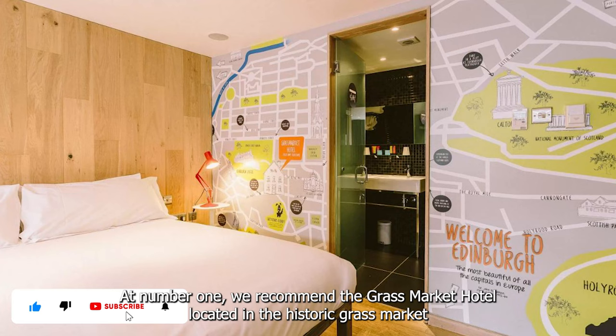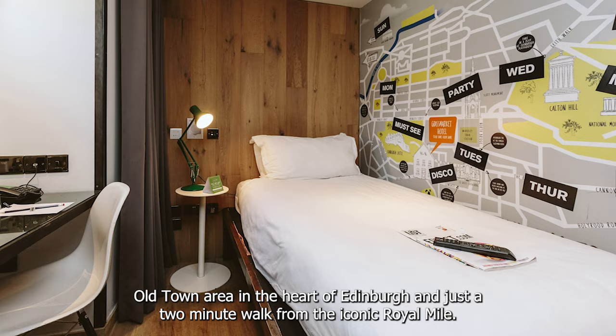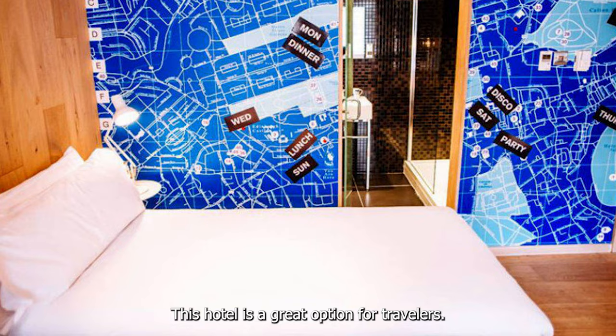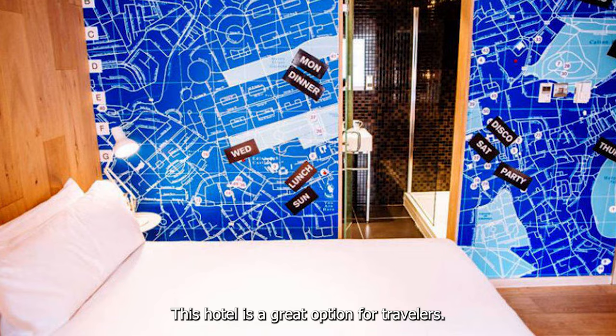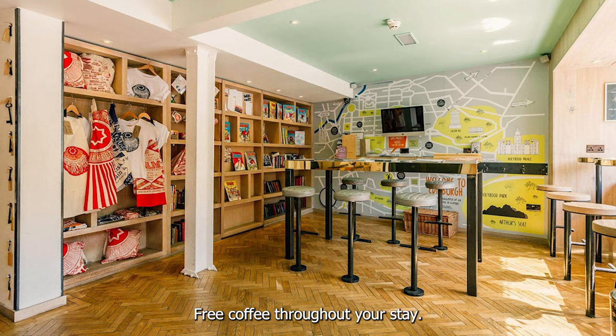At number 1 we recommend the Grassmarket Hotel. Located in the historic Grassmarket Old Town area in the heart of Edinburgh, and just a two-minute walk from the iconic Royal Mile, this hotel is a great option for travellers. They have a range of private room options to suit your budget, from cosy single rooms to comfy quad rooms. All their rooms include late checkout until 12pm, free coffee throughout your stay, rainfall showers, flat screen TVs, Bluetooth speakers, and in-room dining options.